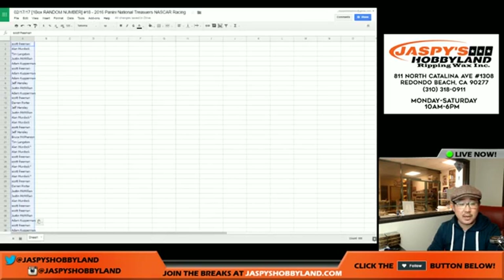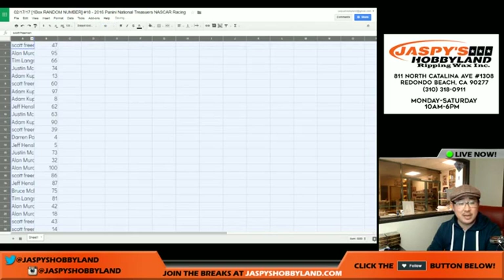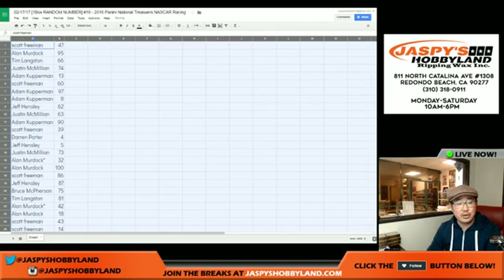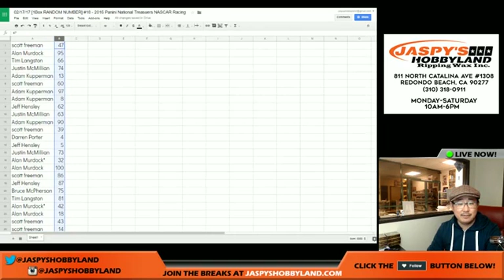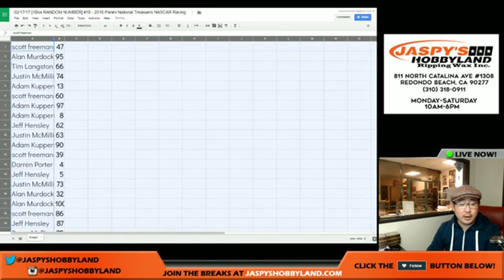Let's copy that and put it all together. I'm going to show you the unsorted list first, then sort by number, then sort by first names. So between those three, you should be able to see all the numbers that you have. All right, good luck everybody.